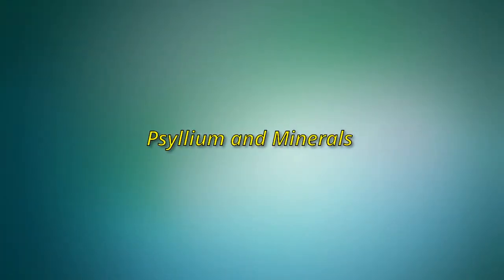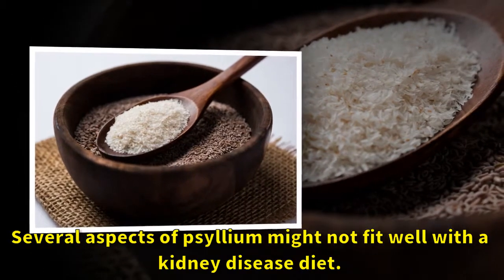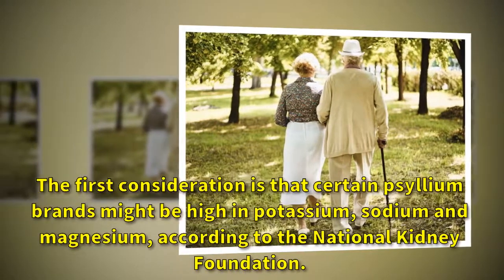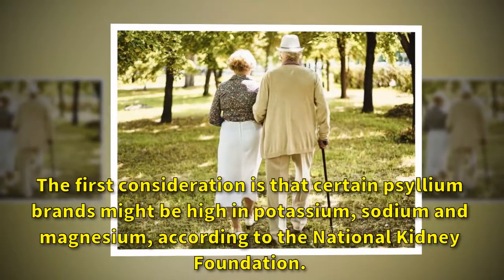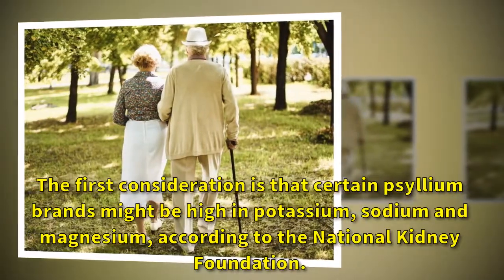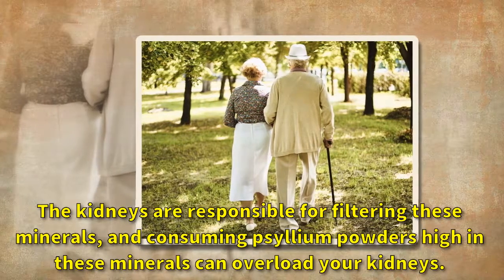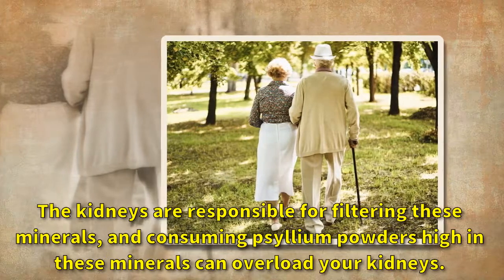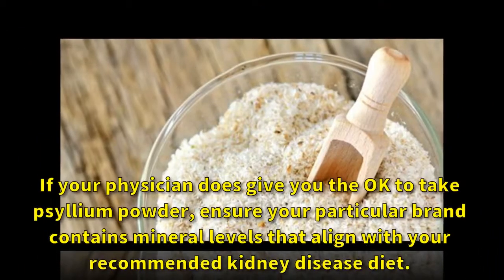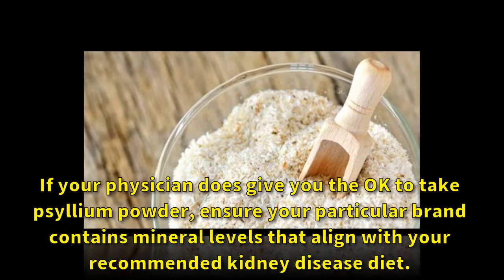Psyllium and minerals. Several aspects of psyllium might not fit well with the kidney disease diet. The first consideration is that certain psyllium brands might be high in potassium, sodium, and magnesium, according to the National Kidney Foundation. The kidneys are responsible for filtering these minerals, and consuming psyllium powders high in these minerals can overload your kidneys. If your physician does give you the okay to take psyllium powder, ensure your particular brand contains mineral levels that align with your recommended kidney disease diet.